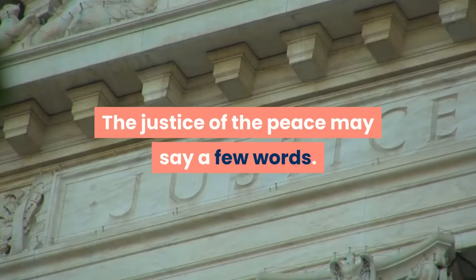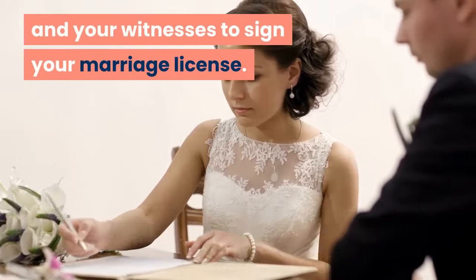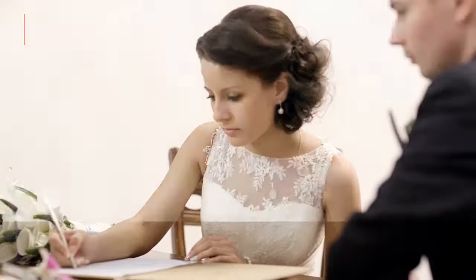The justice of the peace may say a few words. Lastly, he or she will ask you and your witnesses to sign your marriage license. That's it — you're married.